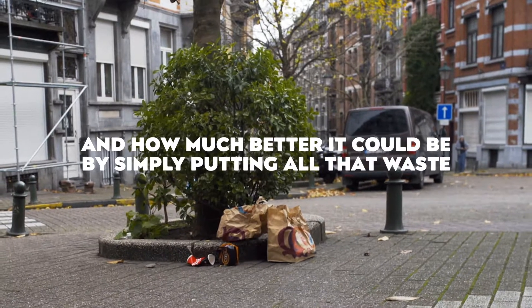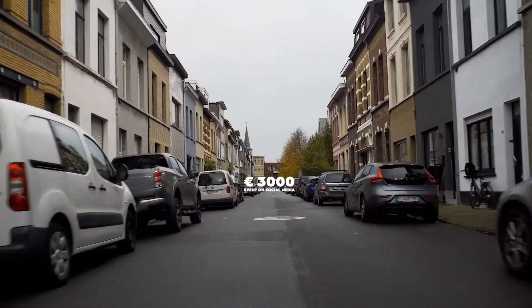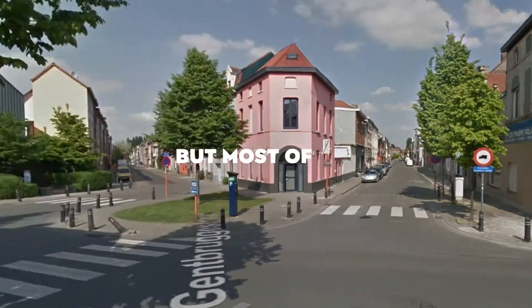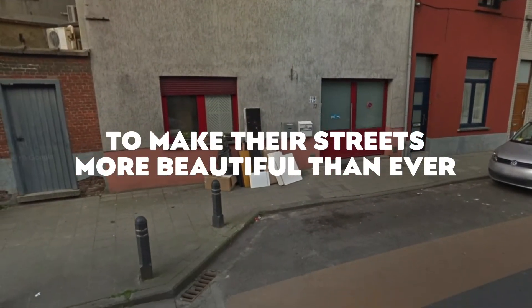By simply putting all that waste in a public trash can. The campaign was a huge success — more than one million impressions, with a budget of only 3,000 euros spent on social media. But most of all, we engaged all the Flemish communities around one common goal: to make their streets more beautiful than ever.